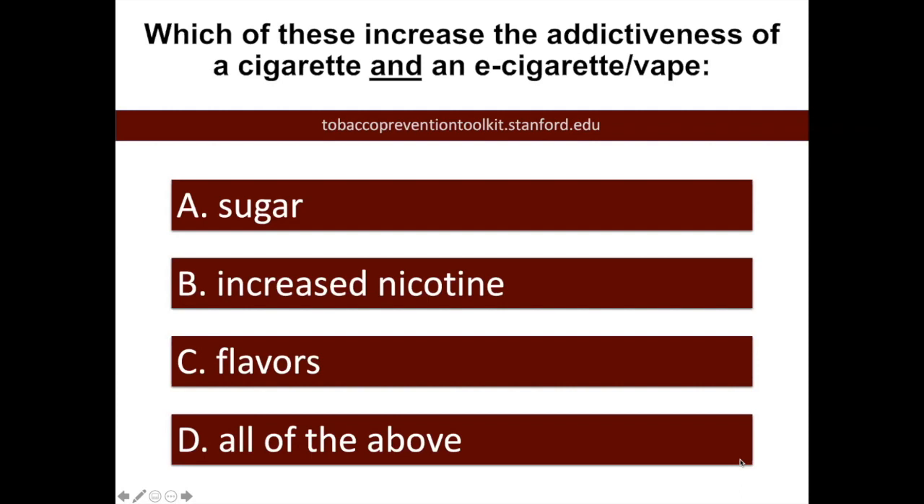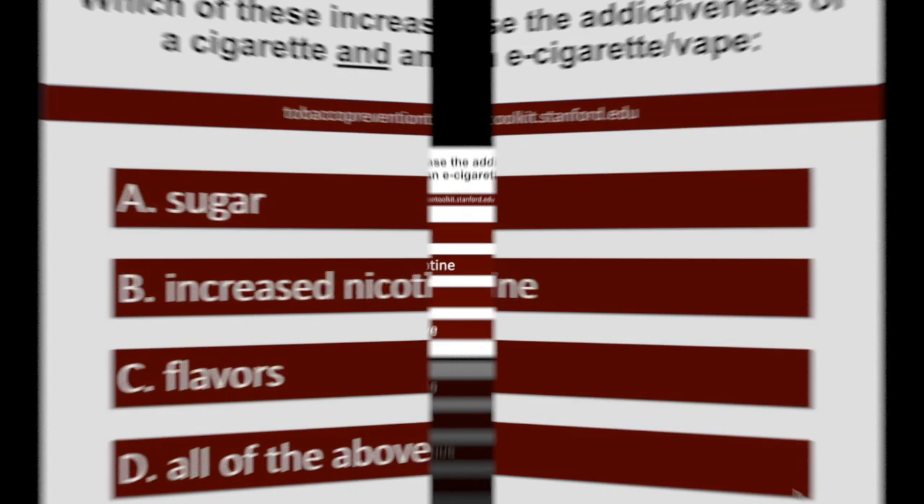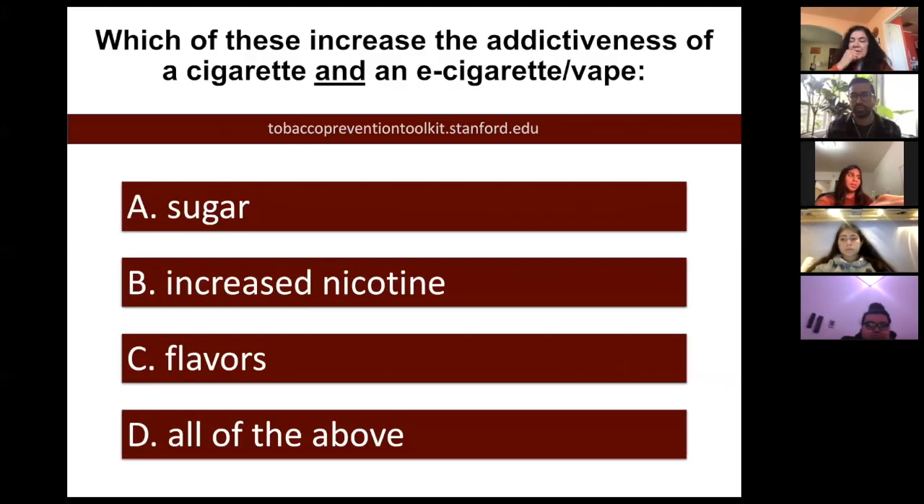At this point in the presentation, I want to hear from some of the young people who've been listening to this, just to share what they thought about this question or maybe how they answered it. I think I also had the same confusion with sugar, but then I knew that increased nicotine and flavors were both reasons to increase the addictiveness. And so that was why I chose all of the above.